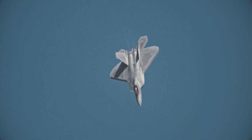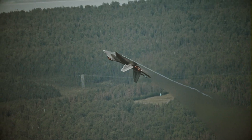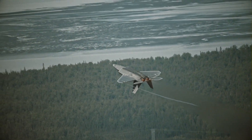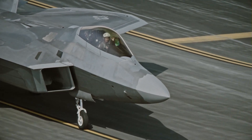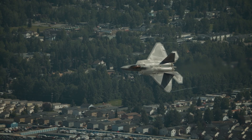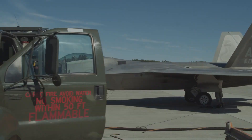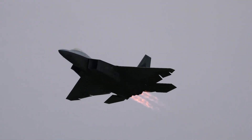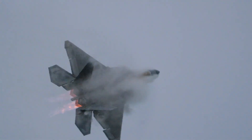Thrust vectoring started out as a solution to VTOL — vertical takeoff and landing. The British Harrier was the first fighter jet to use thrust vectoring; by directing the engine thrust downward, the aircraft could get off the ground vertically. But the Harrier's thrust vectoring was not intended to influence maneuvering in flight. It wasn't until the 1990s that an experimental jet fighter was designed specifically to test fighter thrust vectoring technology. The F-22 can perform maneuvers like the Cobra and the J-Turn, which allow the aircraft to evade homing missiles launched from enemy air defenses and fighters.